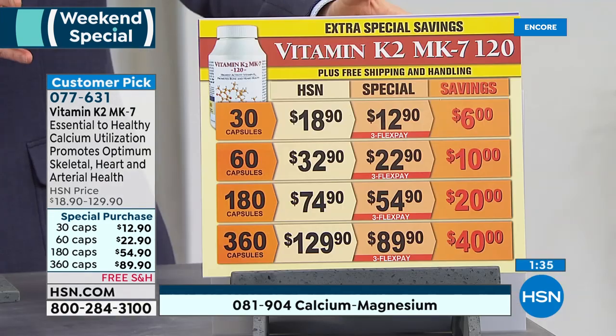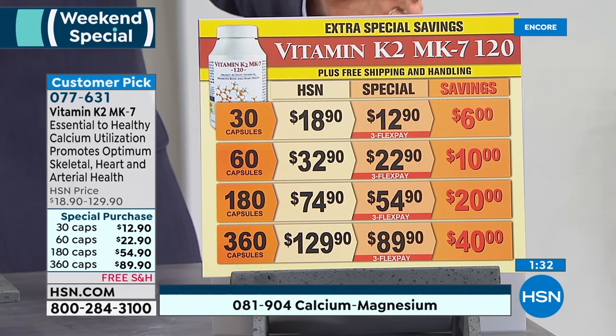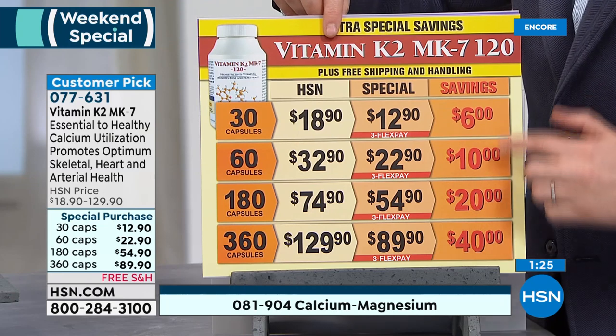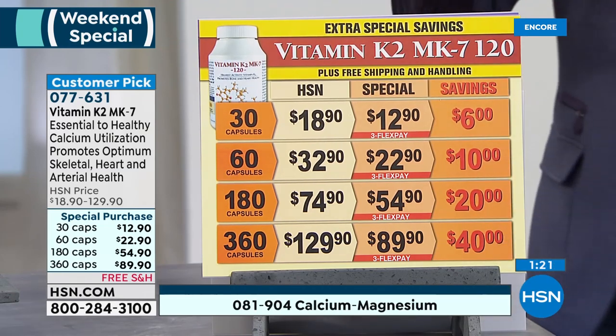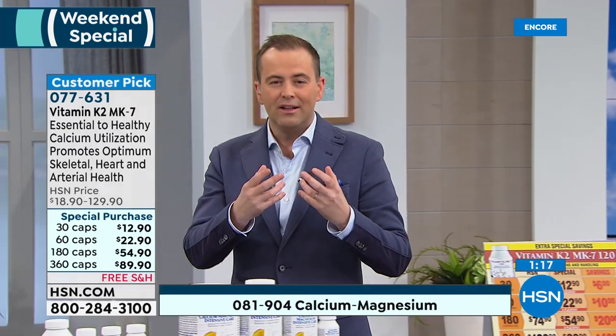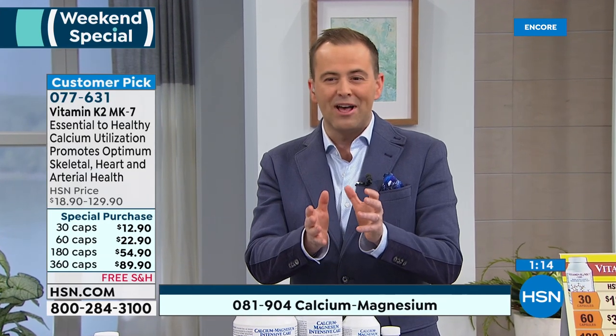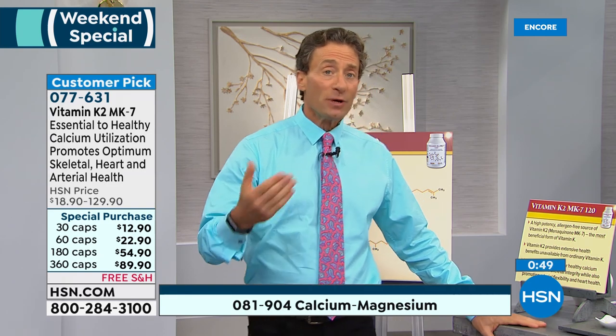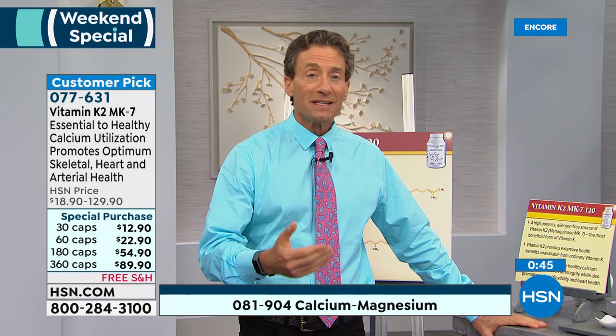Most Americans don't even come close to minimal healthy levels of fiber intake, and it's important for the musculature, motility, peristalsis — the whole process that moves things through our digestive system — and for keeping our microbiome healthy. This is the most powerful, most gentle fiber you will ever experience — 100% natural. Fiber products are typically horribly reviewed, but fibromucil is 4.6 stars — about 95% positive reviews. One or two of these little tiny capsules with a meal makes a significant difference. Start with one capsule a meal or one capsule a day — inch up on the benefits. Those little tiny capsules are very powerful.